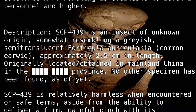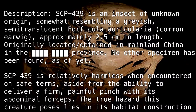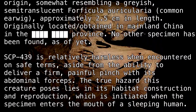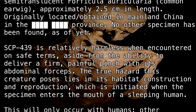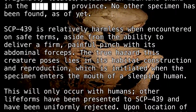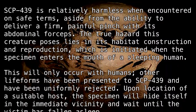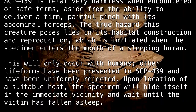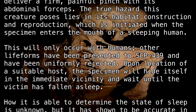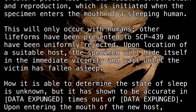SCP-439 is relatively harmless when encountered on safe terms, aside from the ability to deliver a firm, painful pinch with its abdominal forceps. The true hazard this creature poses lies in its habitat construction and reproduction, which is initiated when the specimen enters the mouth of a sleeping human. This will only occur with humans; other lifeforms have been presented to SCP-439 and have been uniformly rejected. Upon location of a suitable host, this specimen will hide itself in the immediate vicinity and wait until the victim has fallen asleep. How it is able to determine the state of sleep is unknown, but it has been shown to be accurate in [DATA EXPUNGED].